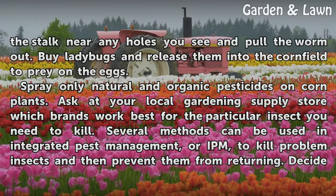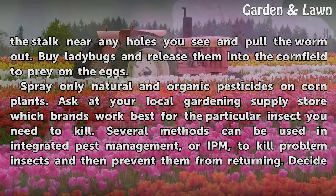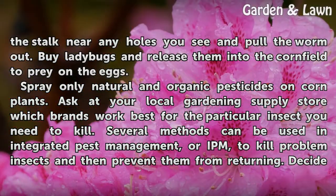Buy ladybugs and release them into the corn field to prey on the eggs. Spray only natural and organic pesticides on corn plants. Ask at your local gardening supply store which brands work best with a particular insect you need to kill.